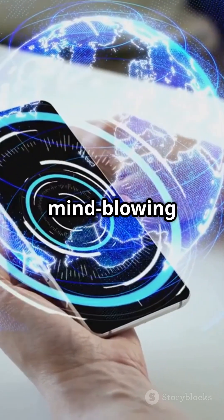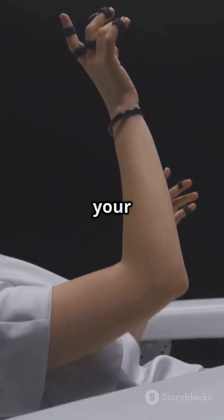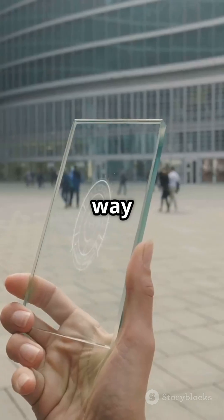Get ready for mind-blowing games, ultra-real video calls, and next-level AR — all from gadgets that fit in your hand. This isn't just a new screen; it's a whole new way to see the world.